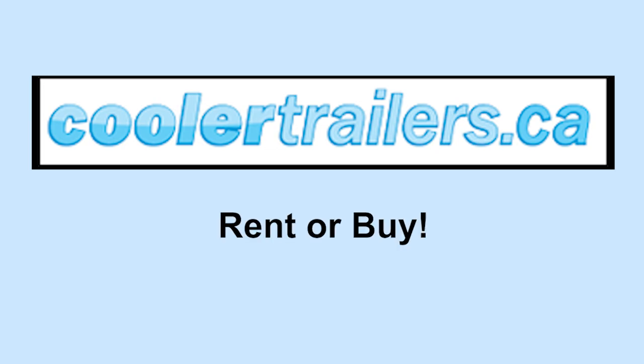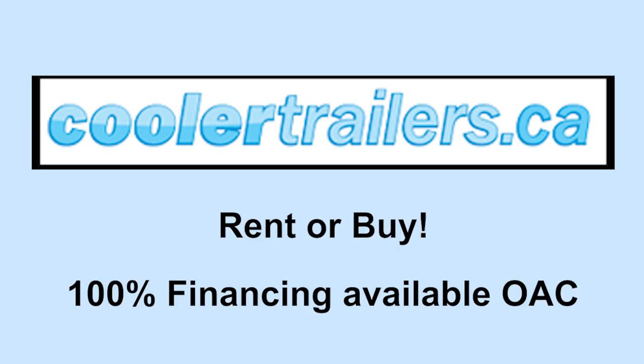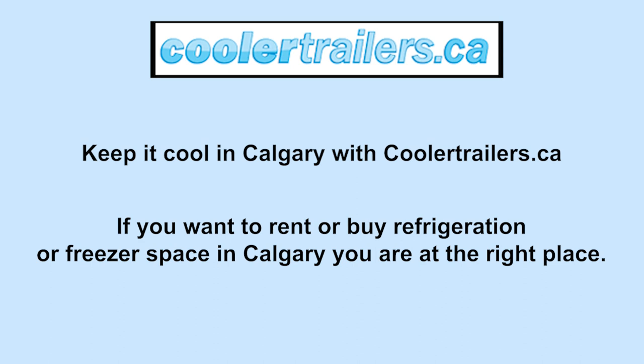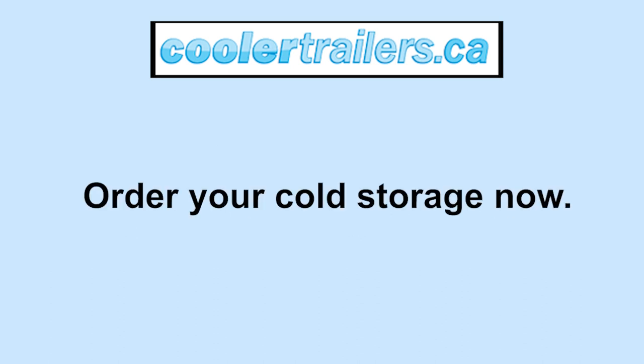Coolertrailers.ca. Rent or buy. 100% financing available OAC. Keep it cool in Calgary with Coolertrailers.ca. If you want to rent or buy refrigeration or freezer space in Calgary, you're at the right place. Order your cold storage now.